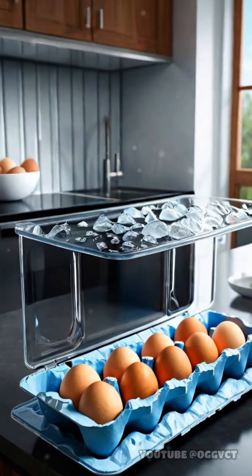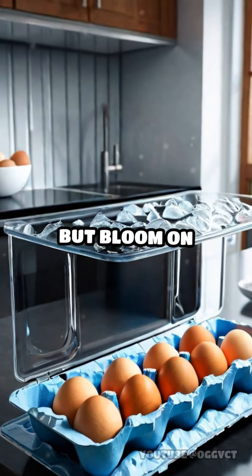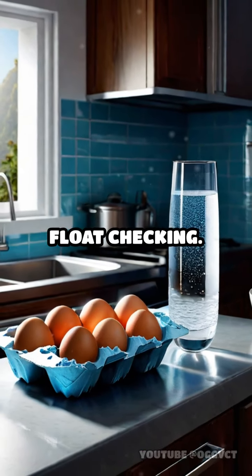When storing eggs, refrigeration is best to maintain freshness, but bloom-on counter keeping is fine if you practice float checking.